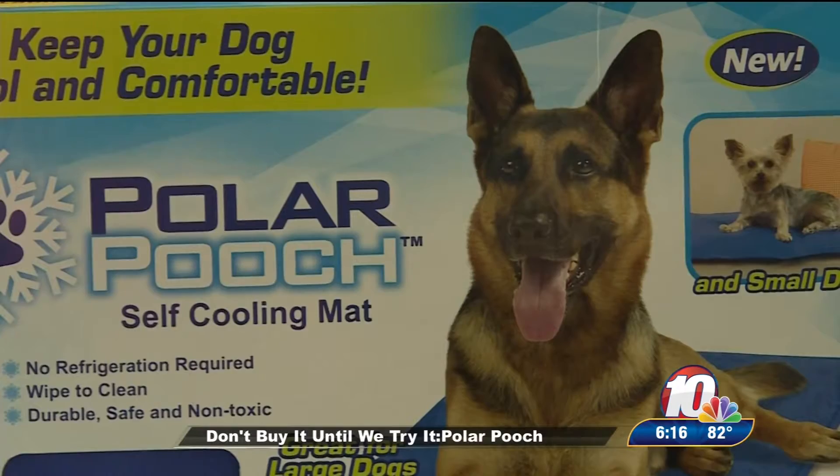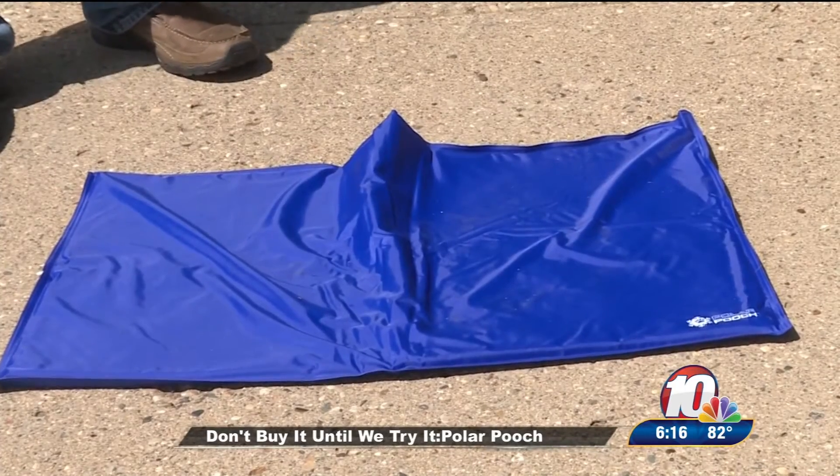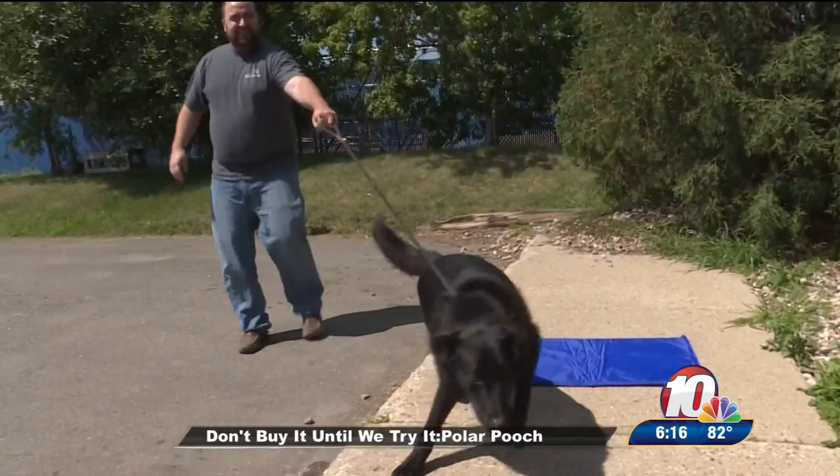That's what the Polar Pooch is out to remedy. The gel cooling mat claims to give your big or small ball of fur a cool place to chill out. The Surras Valley Animal Shelter and Gannon graciously volunteered to try it out.